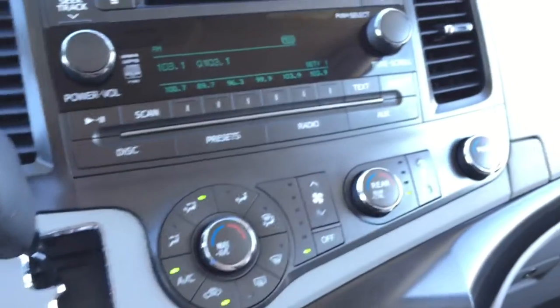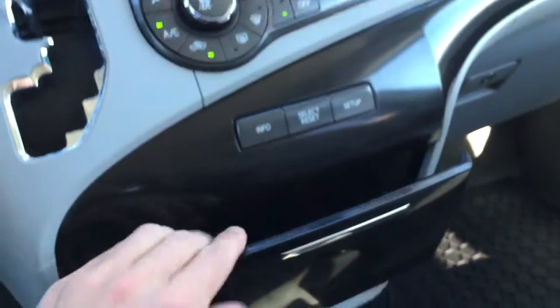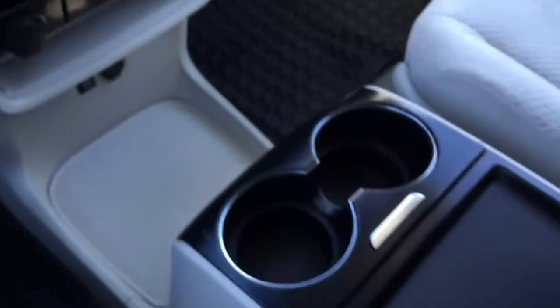Air conditioning with front and rear temperature controls. Two cup holders in the dash and a slide-out tray. There is also a large center console with two mug cup holders and a door that opens with a lot more storage.